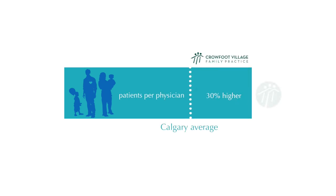Thanks to our coordinated approach to care, we're able to serve large populations. Our physicians' average panel size is over 1,600 patients, 30% higher than the provincial norm.